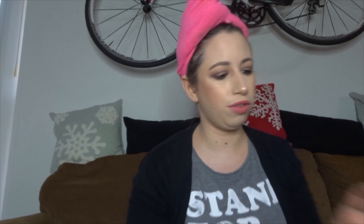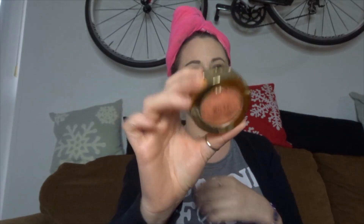For blush, I used the Milani blush in Luminoso. I used the Morphe continuous setting spray, the Urban Decay glide-on pencil in Zero, the L'Oreal Voluminous primer base, and the Estee Lauder lash multiplying volume mascara.